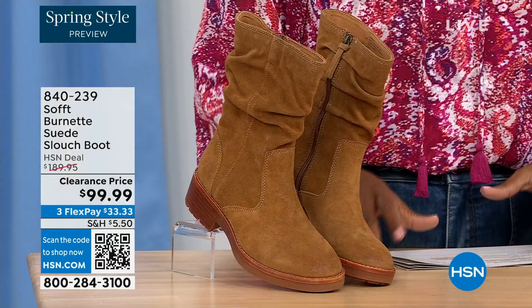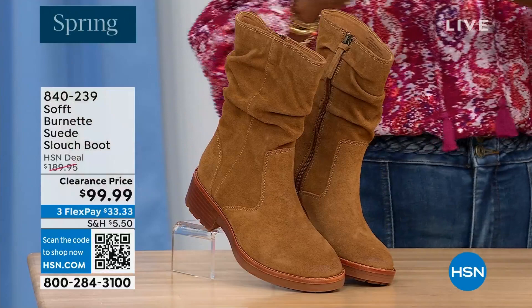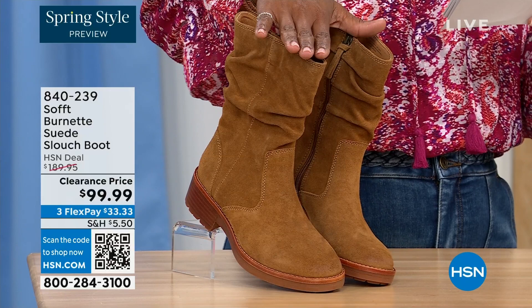What you're looking at right here is called the Burnett — it's a suede slouch boot. We don't have a lot of these left. We've got a few colors: this one is called Brandy, and this color all evening has been going first. The lightest option is called Barley, and then we have it in black.